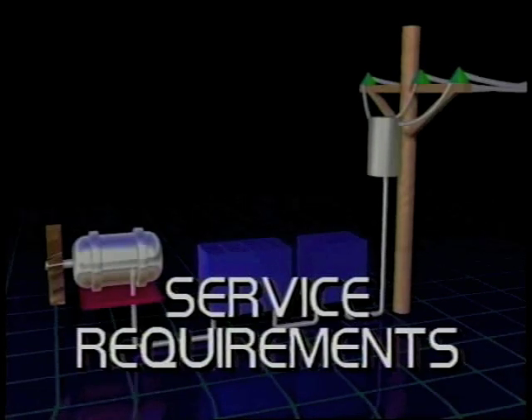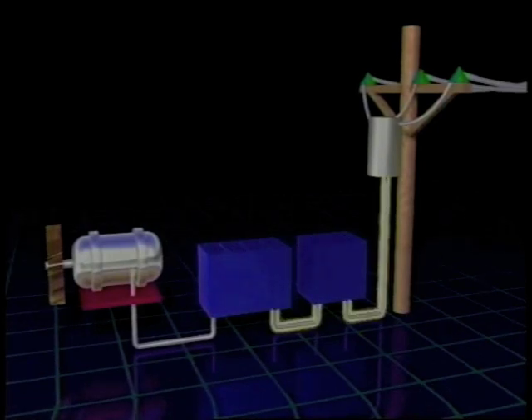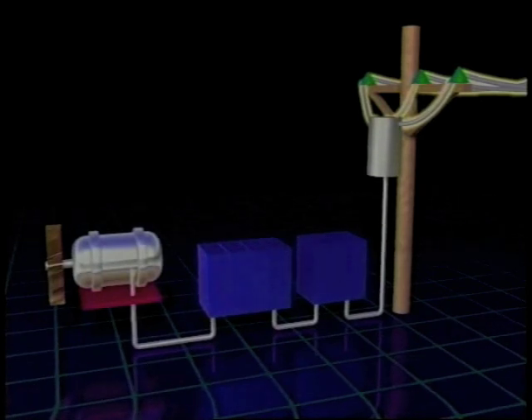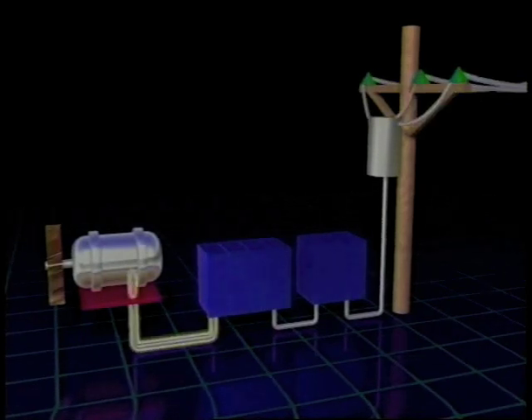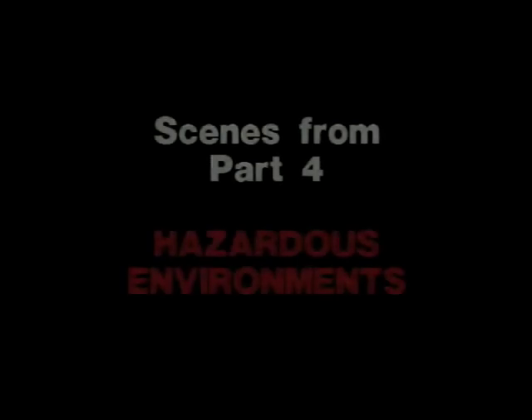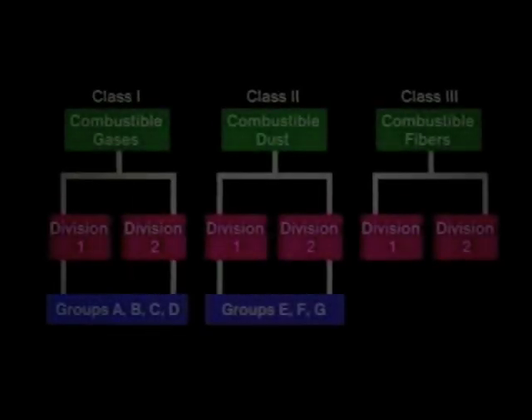Let's begin with a look at basic service requirements. From this point on, when we use the term service, we mean the connection between the utility conductors and the end-user conductors. Service entrance conductors connect the utility feed and the customer service equipment. This equipment consists of the panel board or boards, which control and connect the electrical energy. These panels may include circuit breakers and fuses.